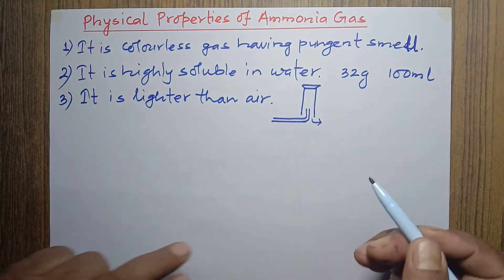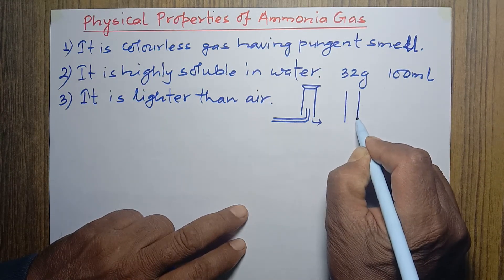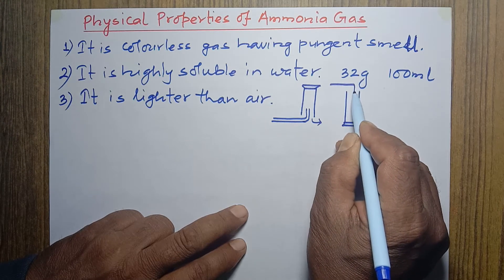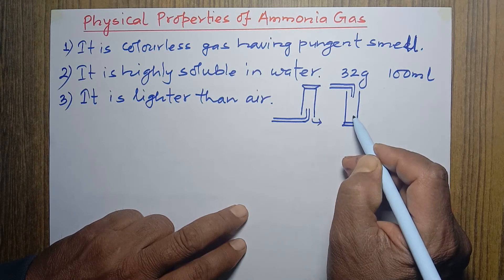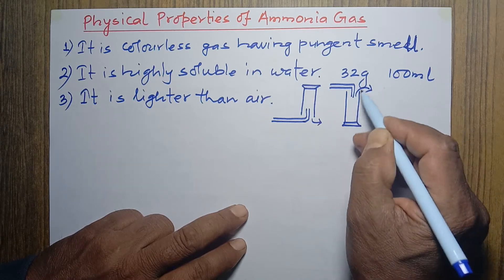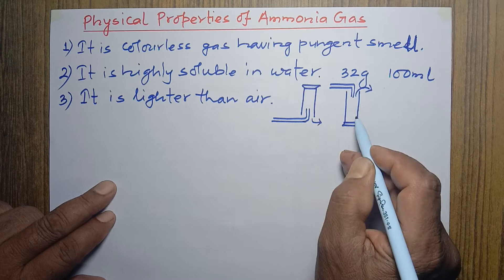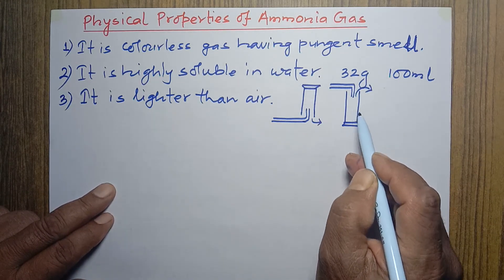Just the opposite, carbon dioxide gas is collected in an upright jar. When carbon dioxide is delivered into an upright jar, it goes down because it is heavier than air, displacing the air upward and out of the jar. So carbon dioxide is collected by upward displacement of air — this is just for comparison with ammonia.